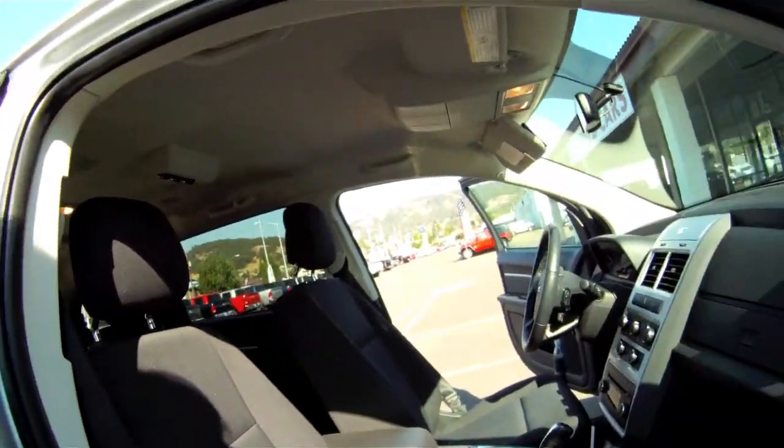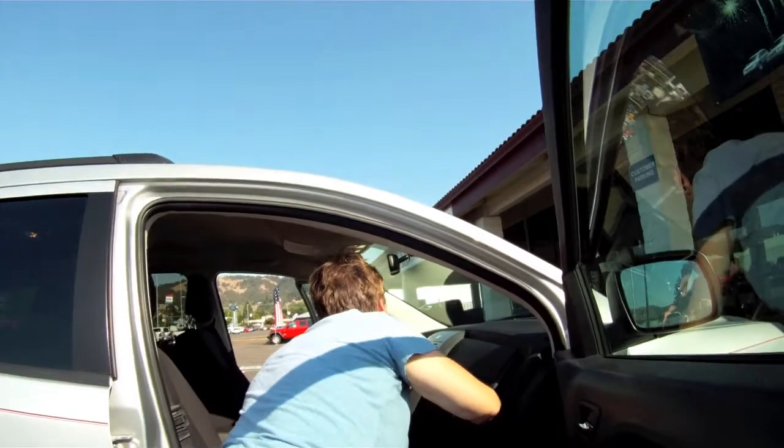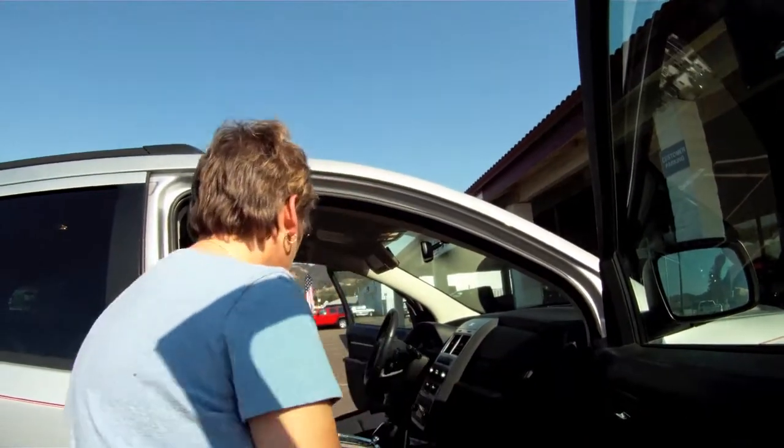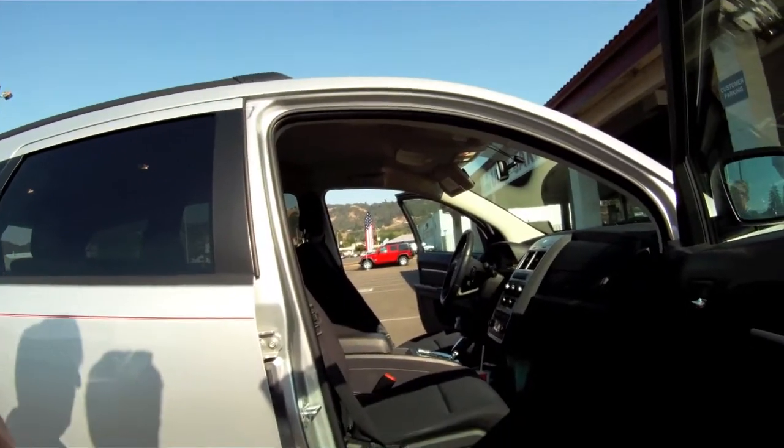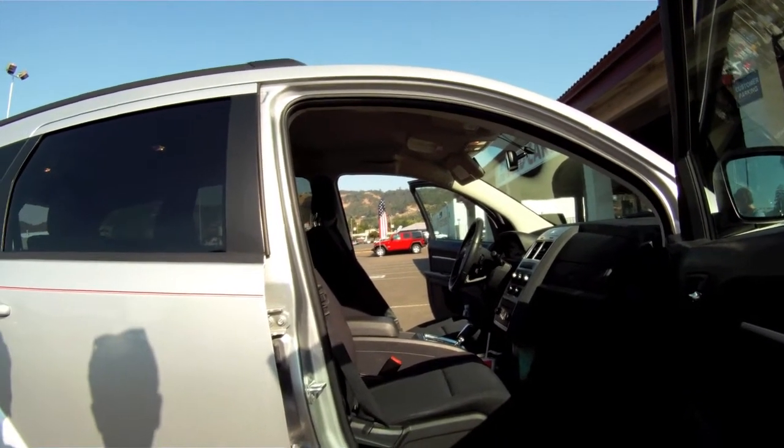So it's an eight-passenger vehicle, basically. Eight passenger, 27 miles a gallon — we love it. We just love it. We're very happy with it. Not sorry we bought it at all.